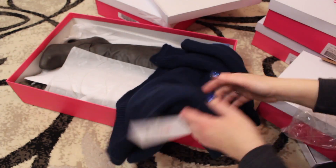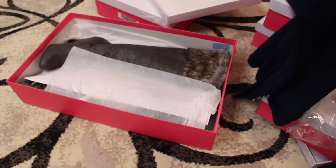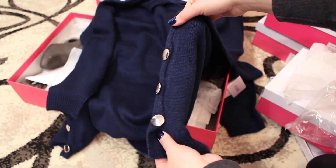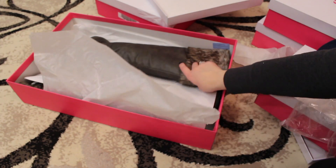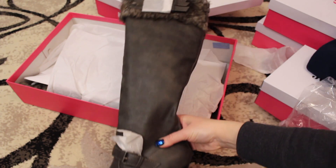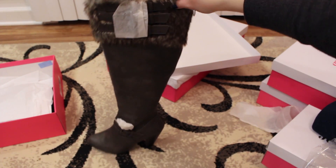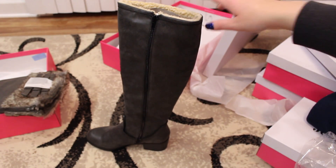Now this sweater I actually got from my mom. It's just blue in color, very simple but very elegant. It comes with these little buttons on each side. And these — I think these are going to be my favorite ones.